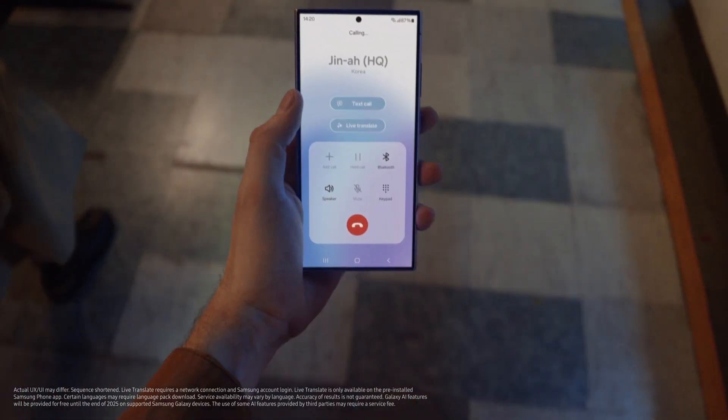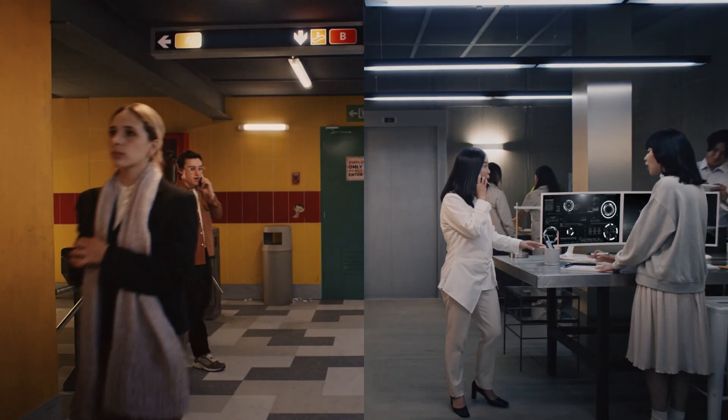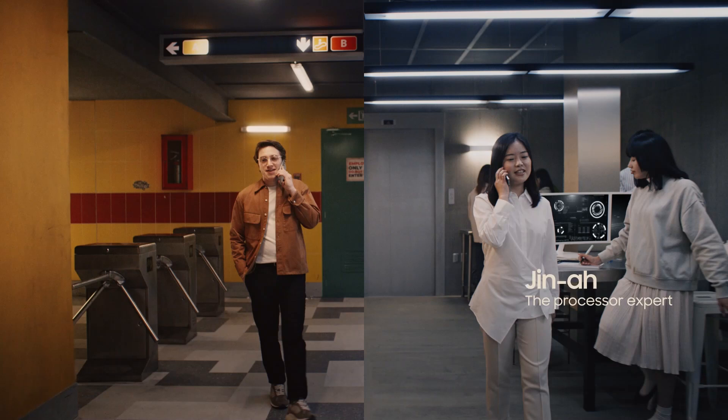Let me call one of the engineers from Korea and show you. Hello. Hello. Gina, hey, how are you? I'm doing well.